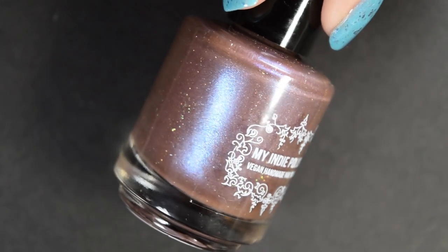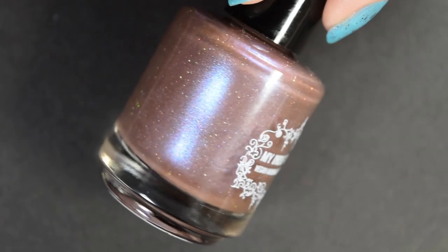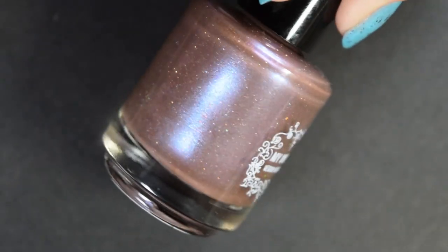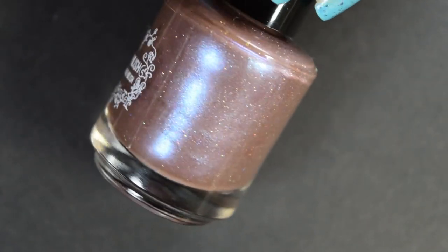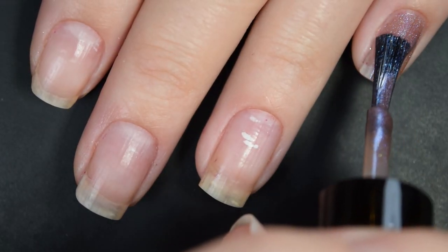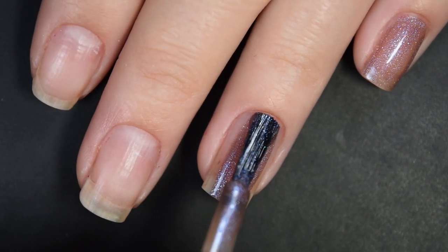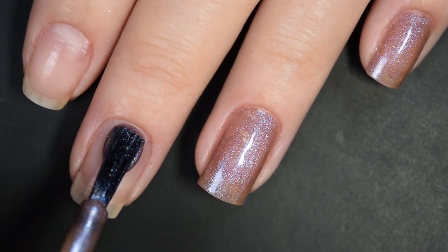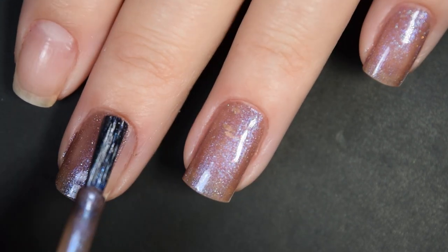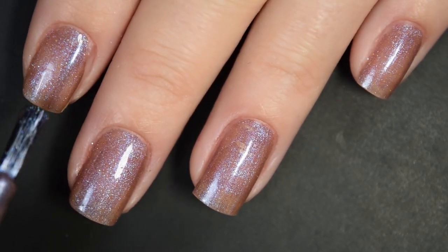And lastly for today, we have our guest maker, which is My Indie Polish, and this is called Okay, I'll Eat the Fruit. This is described as a brown/purple base with a ton of blue shimmer and sparkle. Here's our first coat of Okay, I'll Eat the Fruit. This is a little bit sheer on this first coat, but it does go on really smooth and evenly, and it does build up to opacity in just two coats. You do get a ton of shimmer that really stands out against the brown base.